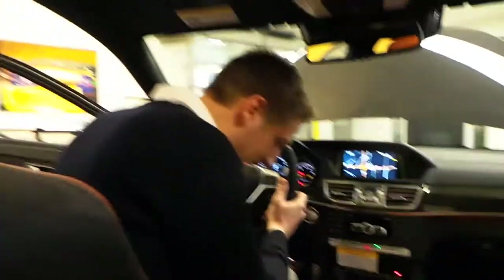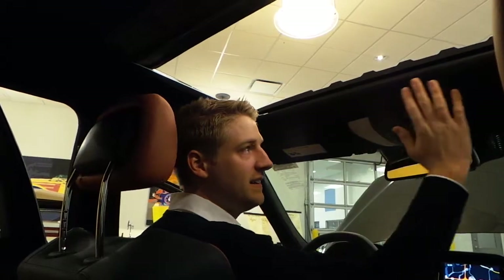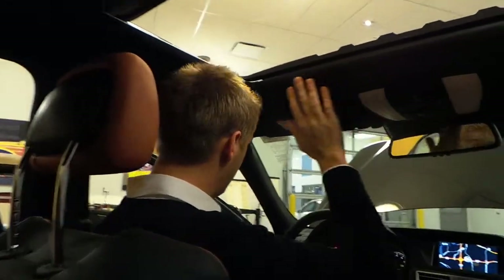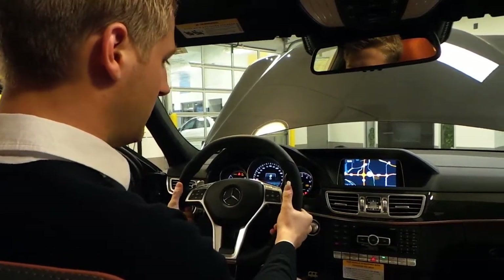Let's hop inside and see what other treasures this thing has. Of course, you've got a full moonroof. We've got an Alcantara liner in this as well, which is perfect for an AMG model. Same thing on the steering wheel here, so very comfortable, very plush.